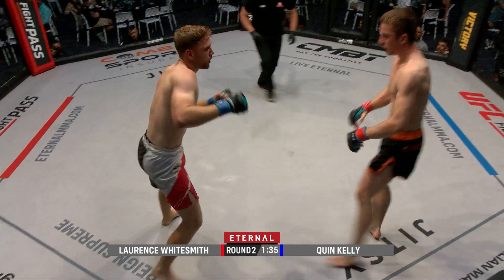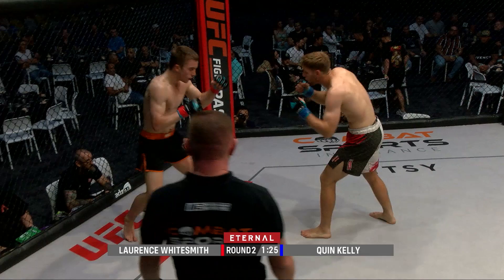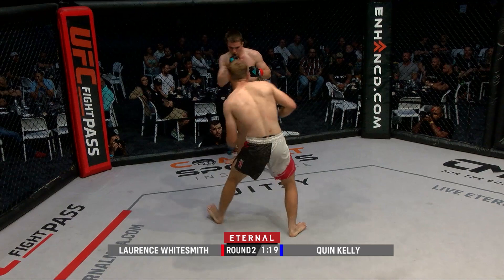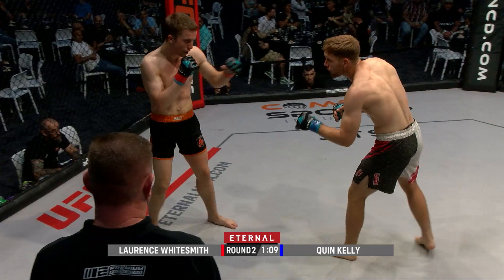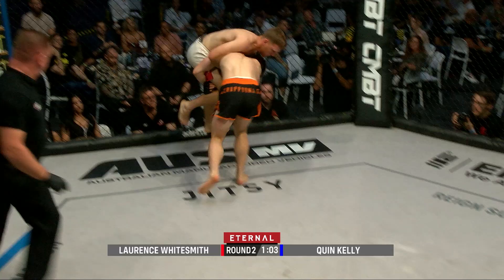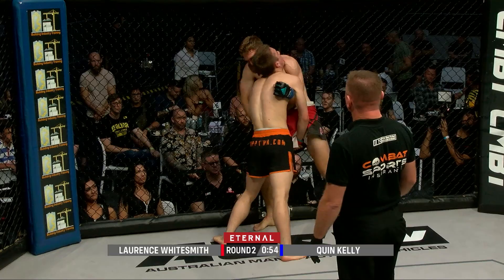Quinn Kelly just one step ahead here in round number two. He's got Whitesmith backing up a little with his fakes and feints — Whitesmith just doesn't know where they're coming from. Whitesmith still looking sharp on the feet, still going low. Whitesmith on that single leg now — if he can switch it up for a double and drop his level that would help. His corner calling for that underhook to stop Kelly from blocking the double.